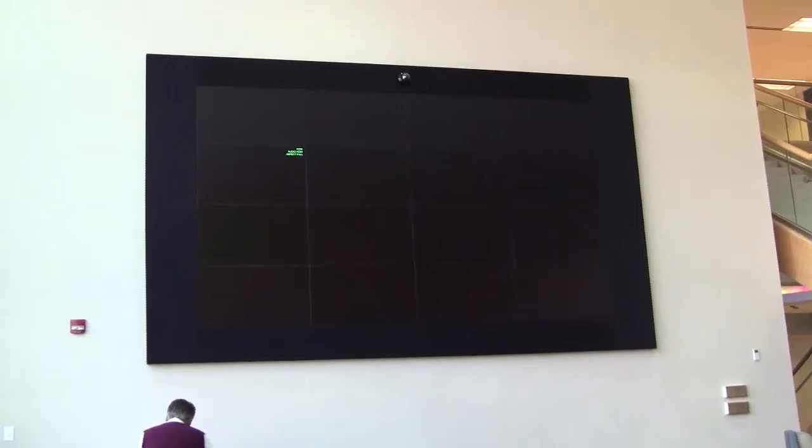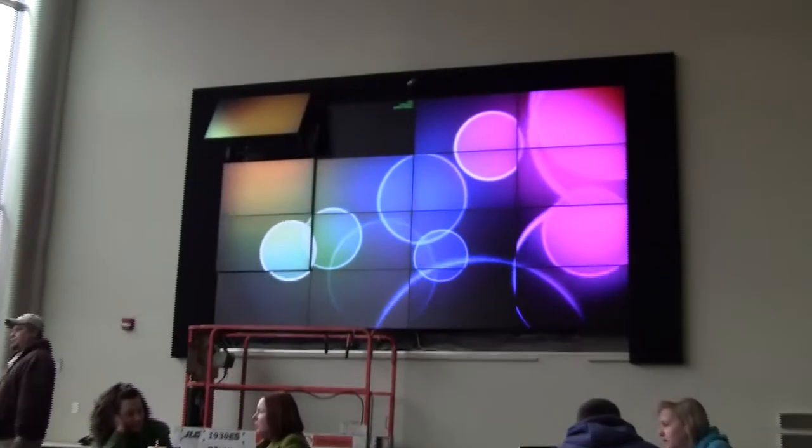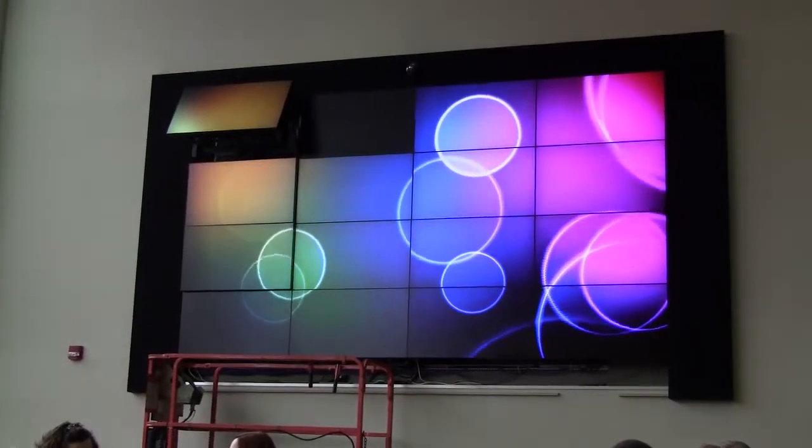Dr. Tim Korb of the Computer Science Department is setting up an interactive video wall in Lawson to improve student involvement in computer sciences.